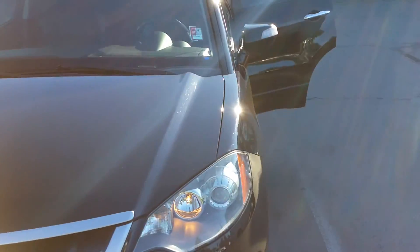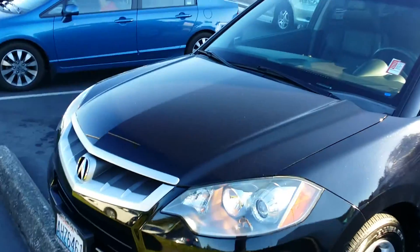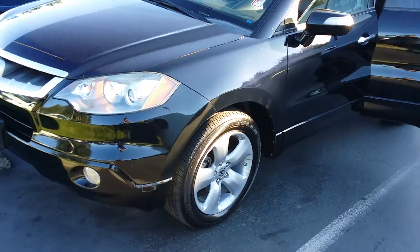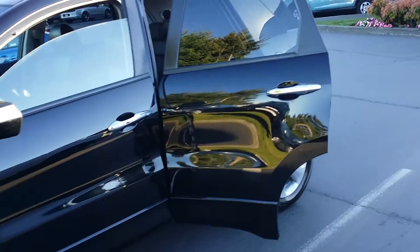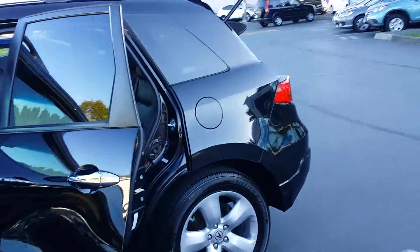I think this is in very nice shape for an '08 and the miles are really nice on it. I'm gonna go around on the outside one time and then go over some of the things that I saw in detail.